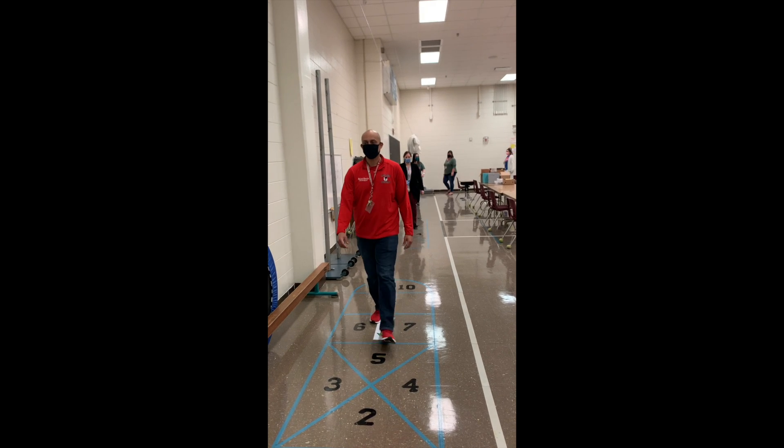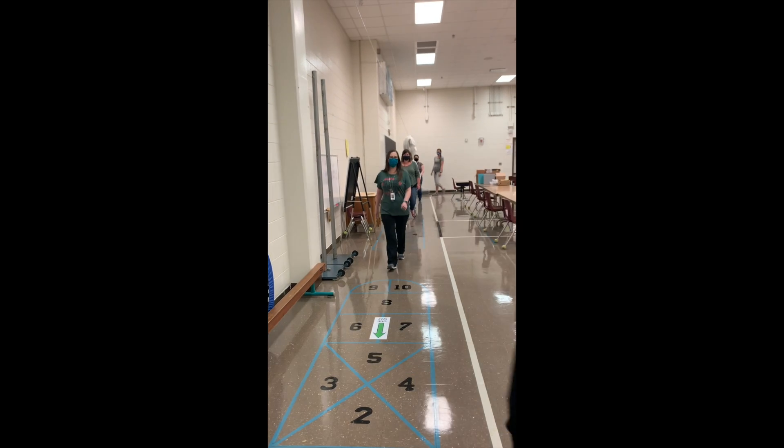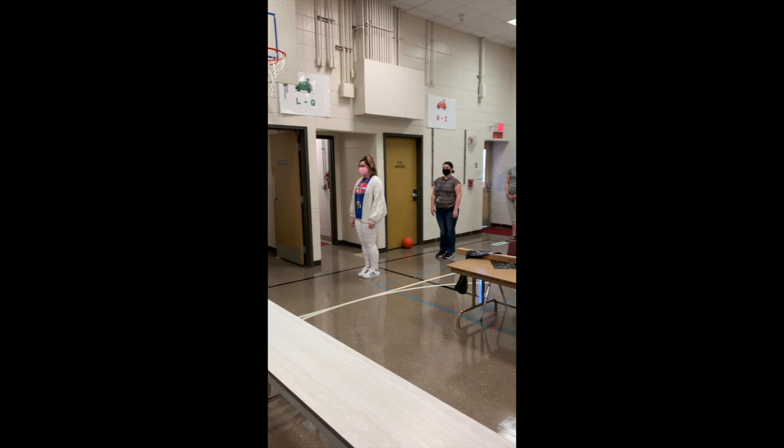Do not touch the tables, the chairs, or the walls. You will walk to the cafeteria door and stop at the red line. When the person in front of you stops, make sure you stay at least six feet, or about six squares, behind them.